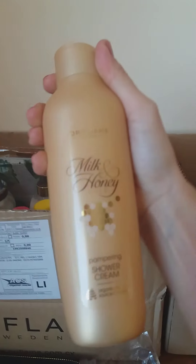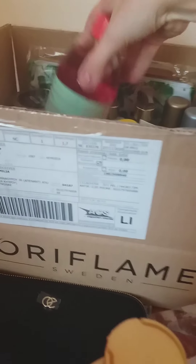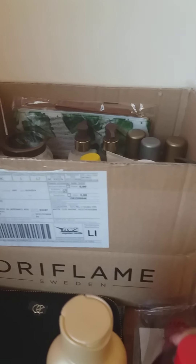Our next product is one of our beloved products in the family — it's the Milk and Honey collection, a shower cream which was launched recently. It contains organically sourced extract and comes in 250 ml. As you can see, it was recently relaunched by Oriflame because they had it previously. Let me see if I can find the whole set for you.